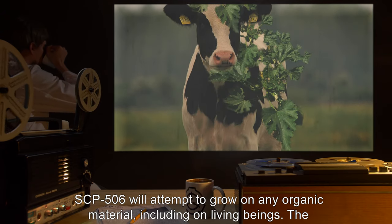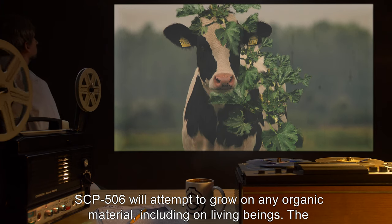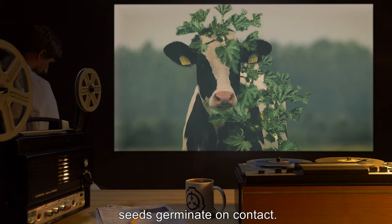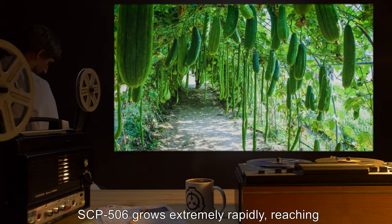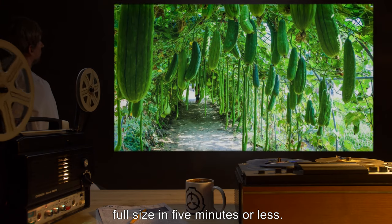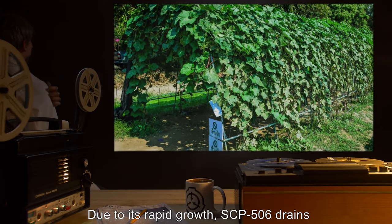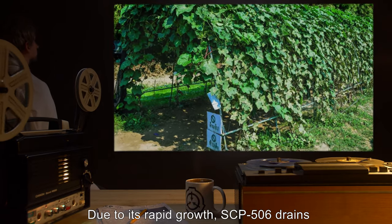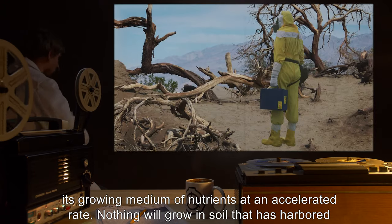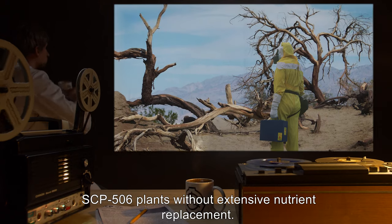1. SCP-506 will attempt to grow on any organic material, including on living beings. The seeds germinate on contact. 2. SCP-506 grows extremely rapidly, reaching full size in 5 minutes or less. 3. Due to its rapid growth, SCP-506 drains its growing medium of nutrients at an accelerated rate. Nothing will grow in soil that has harbored SCP-506 plants without extensive nutrient replacement.